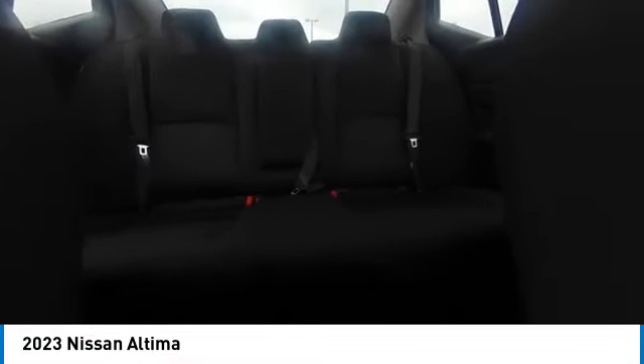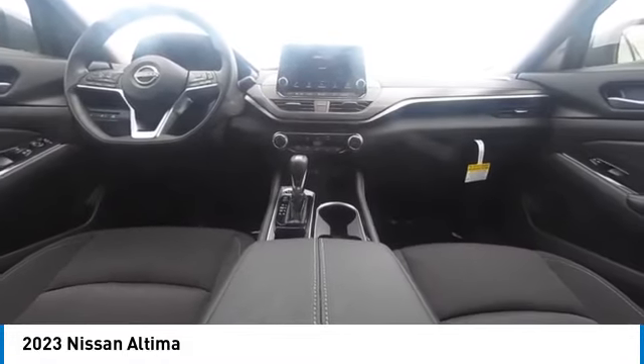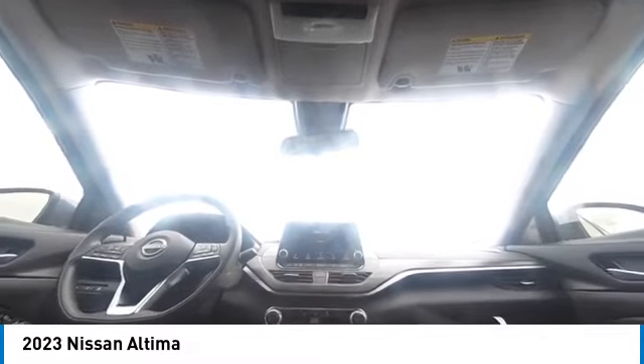Speed control, variable speed intermittent wipers, rear window defroster. This vehicle offers reliability and good looks at a great price. So come in and take a test drive today.